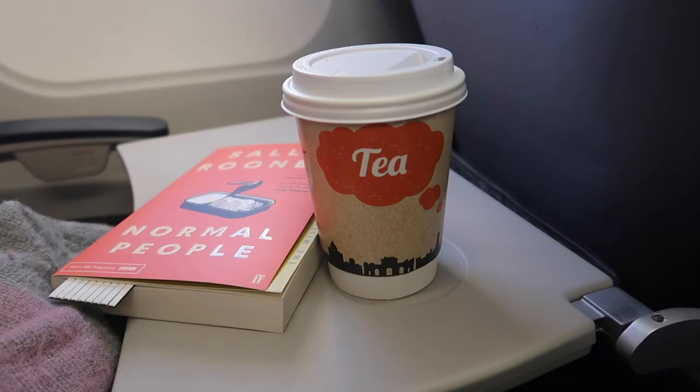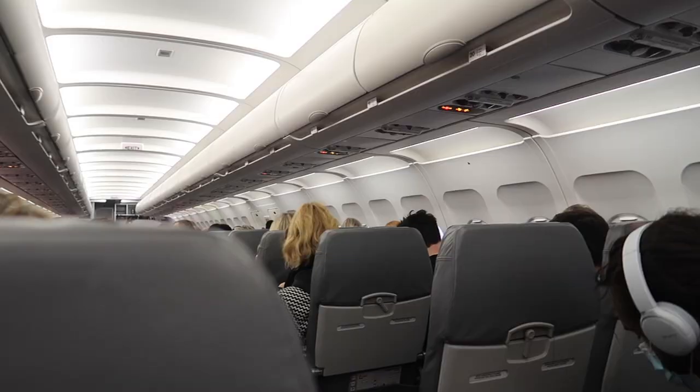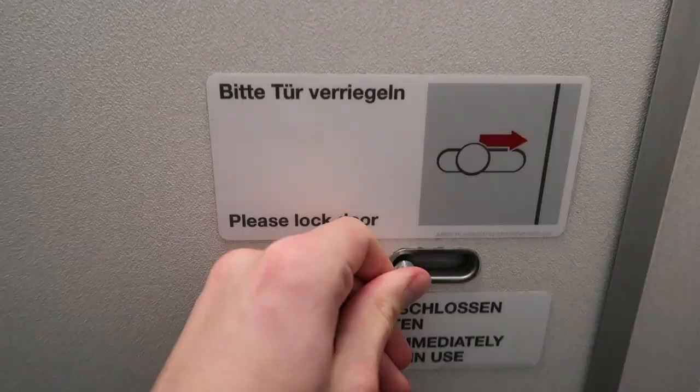A few minutes after reaching the cruising altitude, the crew started the in-flight service. They sold cold drinks, warm drinks and snacks on this flight. Considering I was flying on a low-cost carrier, the prices weren't that overpriced. I used the time on board to edit my latest video — in case you've missed it, it's in the description and it's also in the top right corner now.